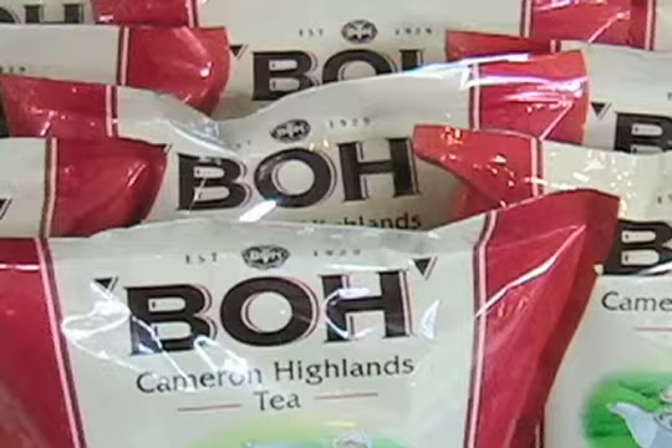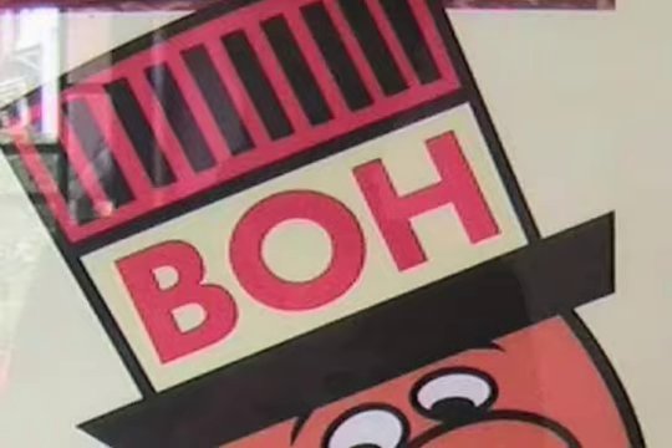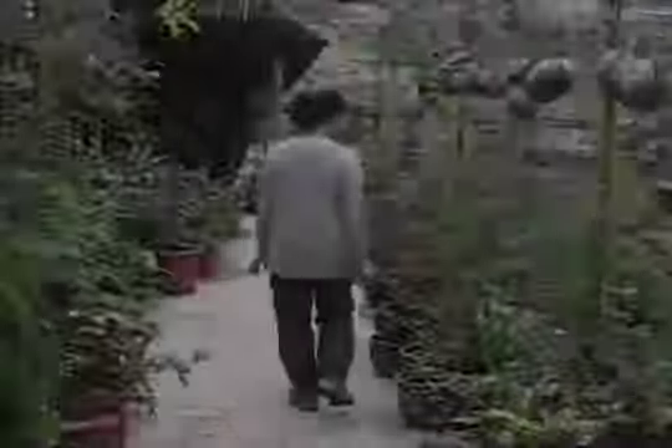This is the final product. After saying goodbye to Bo, we visited a few of the many nurseries in the Highlands.